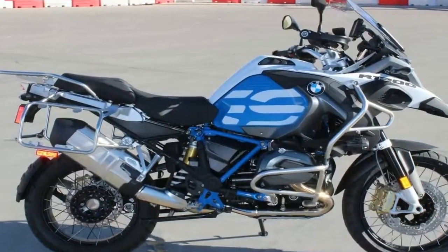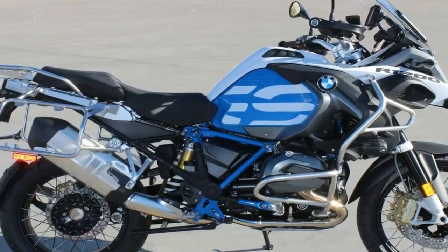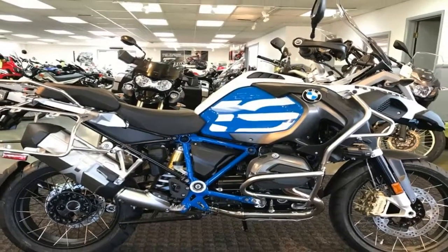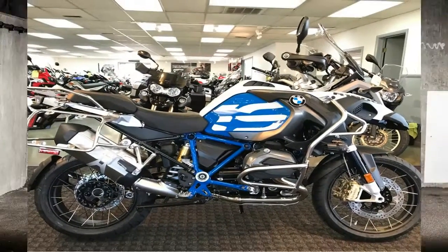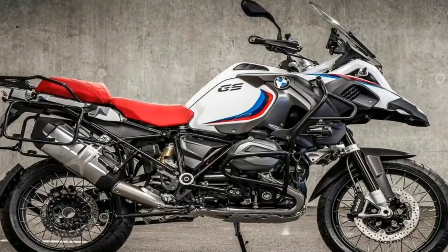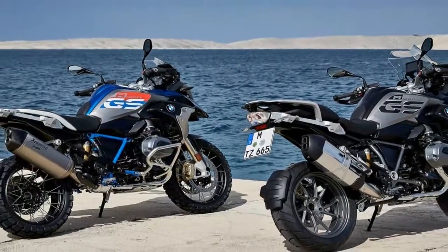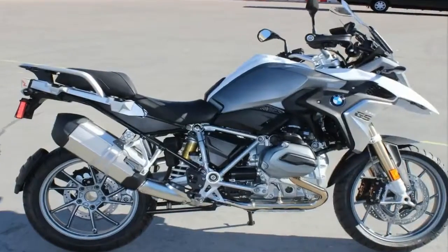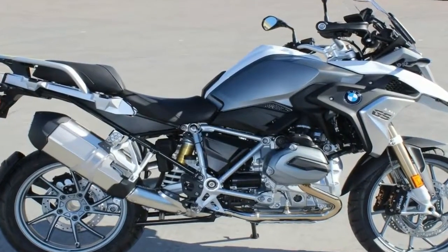At its core, the R1200R is the very embodiment of what it means to be a roadster, with minimal appointments, non-existent paneling and very little left to the imagination. Exposed frame members accentuate the naked look, and since the R runs a boxer, the heads stick out completely clear of the machine to give us an unobstructed view of the jugs, heads and rocker boxes.